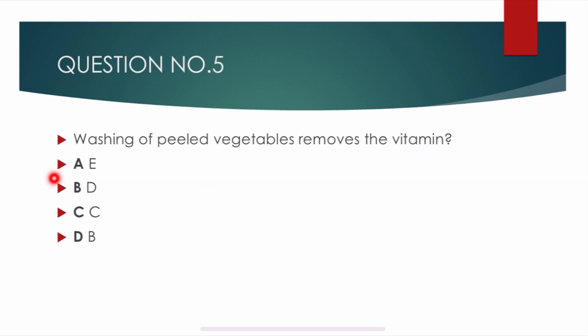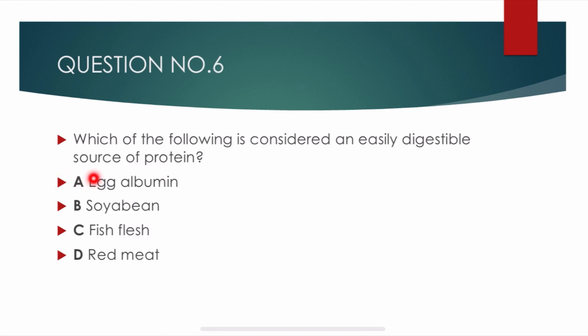Question number 5. Washing of peeled vegetables removes which vitamin? Options are: vitamin E, D, C, B. Correct answer is Charlie: vitamin C. Washing of peeled vegetables removes vitamin C from them.